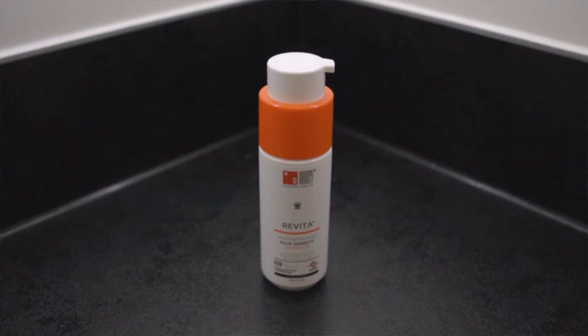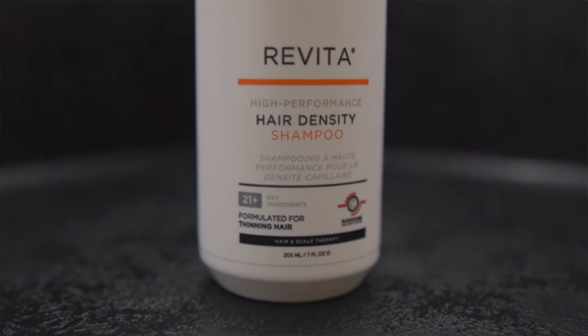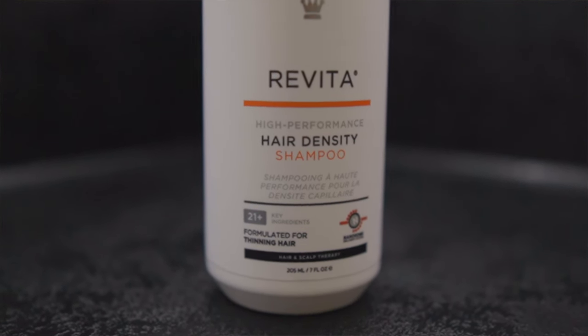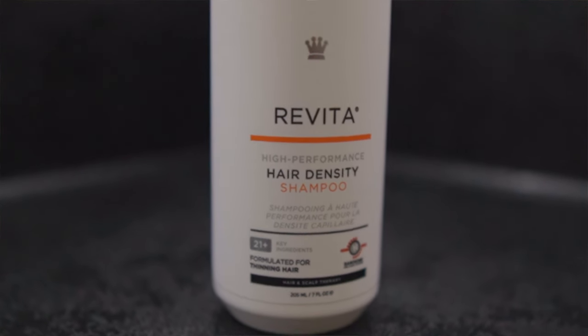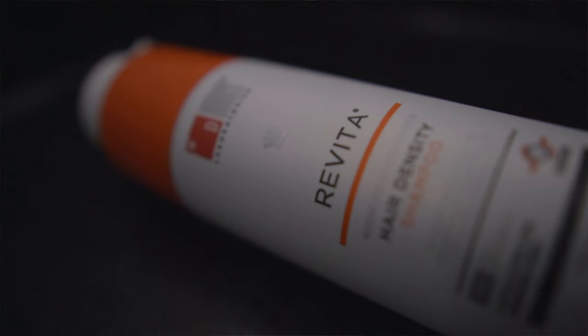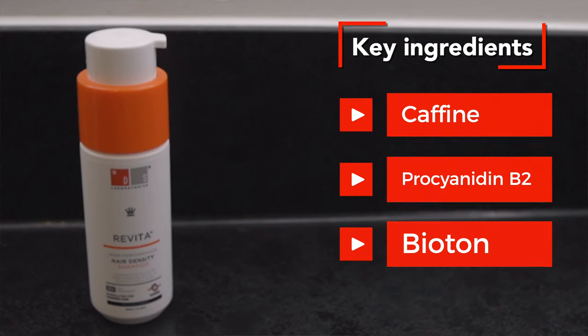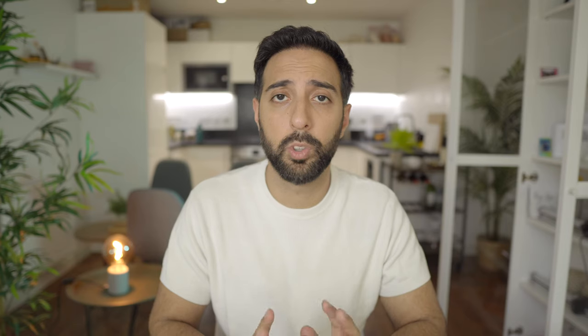The Revita High Performance Hair Density Shampoo is actually a pretty great product to help fight thinning hair. The formula is scientifically proven and developed by top dermatologists, and it helps maintain scalp vitality and supports visibly thicker, fuller, and healthier looking hair. Some of their scientifically proven ingredients include caffeine, procyanidin B2, as well as biotin, which are all pretty important for having healthy looking hair.